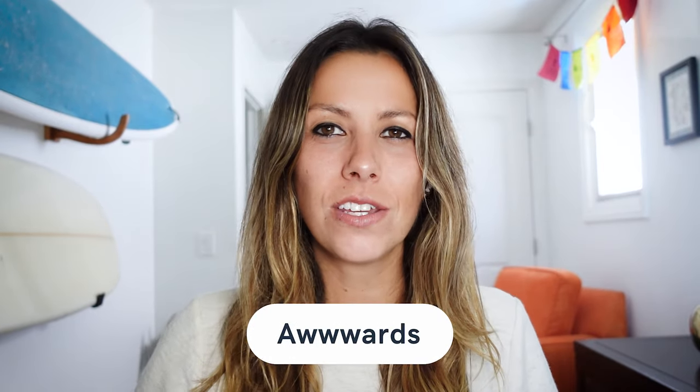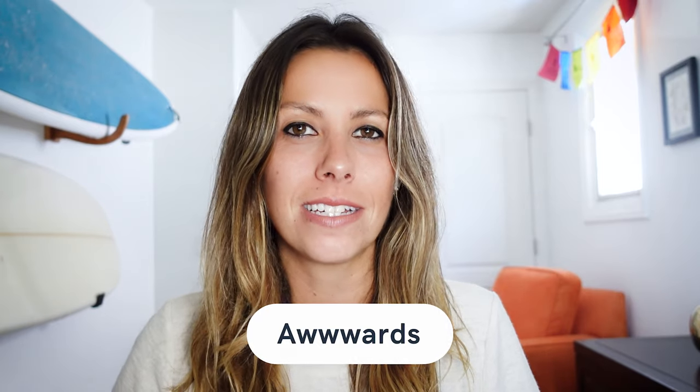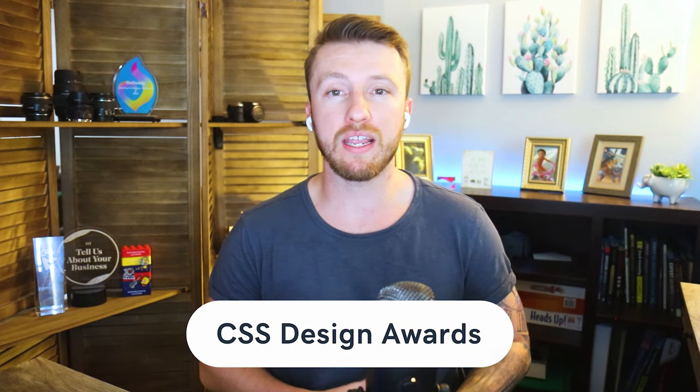Starting off with Awwwards — one thing you don't have to worry about is a deadline for submitting websites, because they are open all year round. However, the application works in three paid tiers. The first tier is less expensive per website submission, while the other two are annual membership tiers, with the middle tier offering three free submissions and the last offering unlimited website submissions. Then there's CSS Design Awards — there's an entry fee per website, and you have two categories to choose from: website of the day and website of the month.